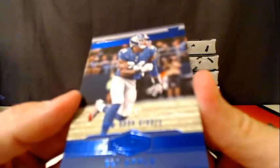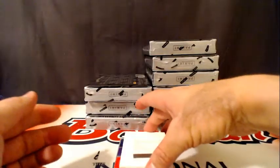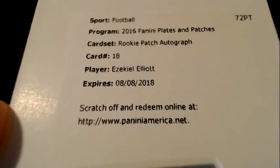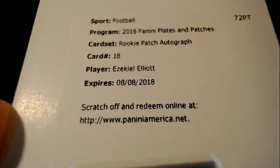Number 10 of 50 for the New York Giants. We have a boom going out to the Dallas Cowboys — Rookie Patch Auto, Ezekiel Elliott. Congratulations to the Dallas Cowboys spot. Very nice hit.